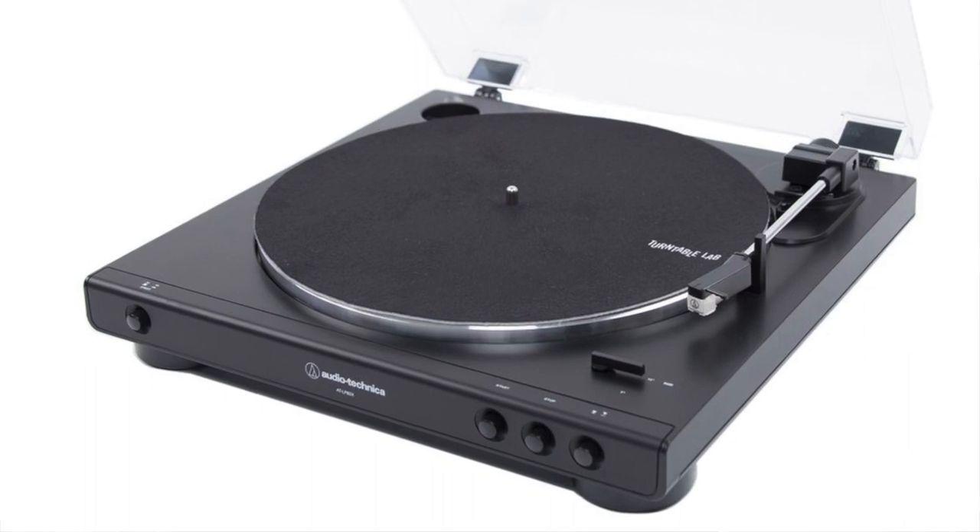There's also the LP60X, which is the redesigned version of the LP60. It costs a little bit more but it is the newer version - I think they redid the tonearm and a few other aspects. But overall it's the same thing: a belt-driven automatic turntable.